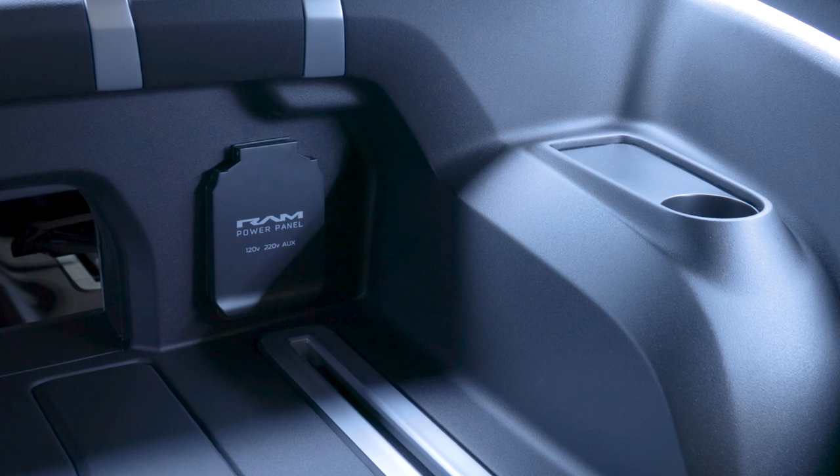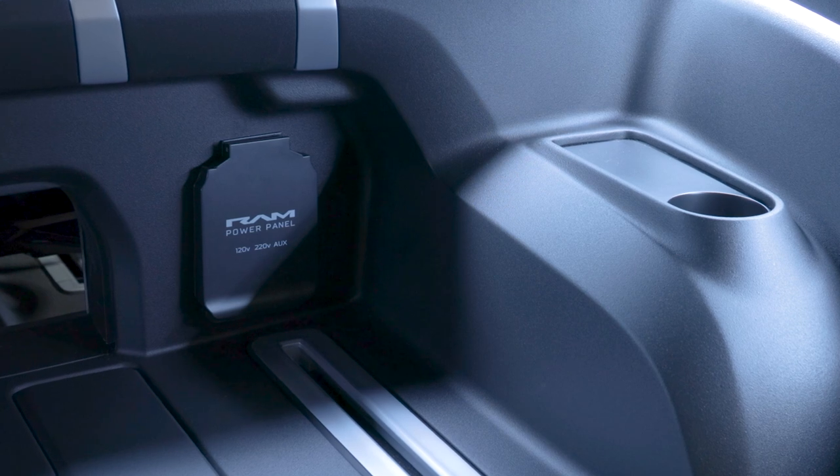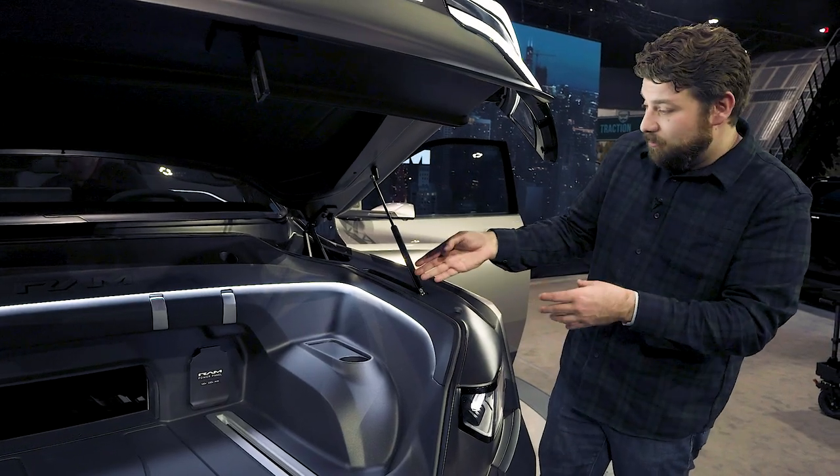The Ram Power Panel sits next to that opening. You have a lot of different external charging sources — 120-volt, 220-volt, USB ports as well. That's probably almost certainly a production-ready feature.